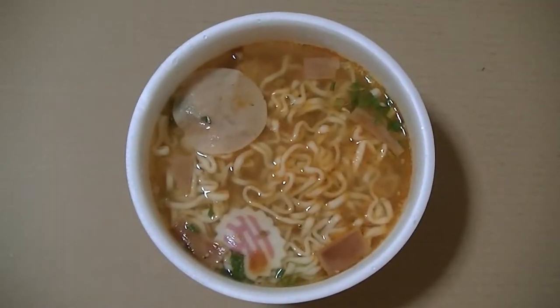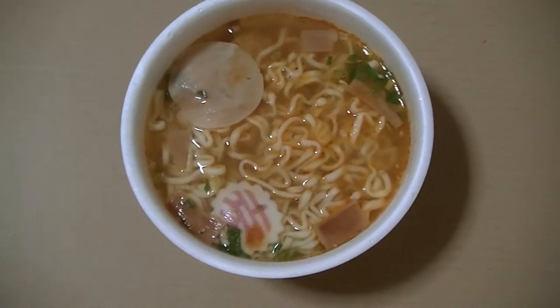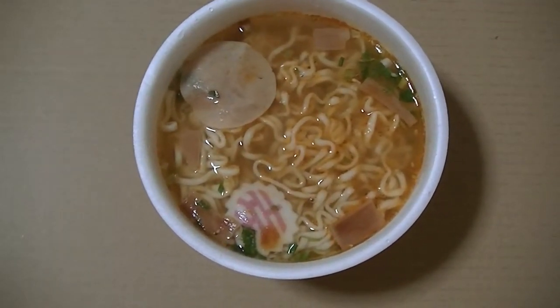I'll start cooking, so just a minute. I finished cooking, and this is ready to be eaten by me.